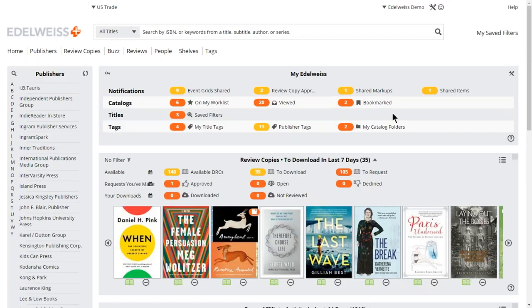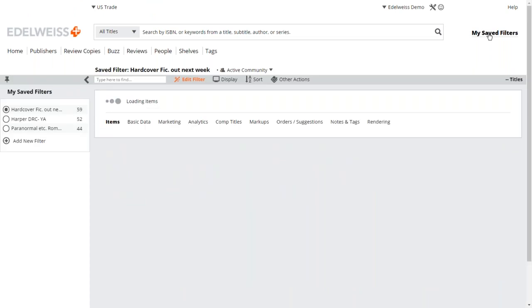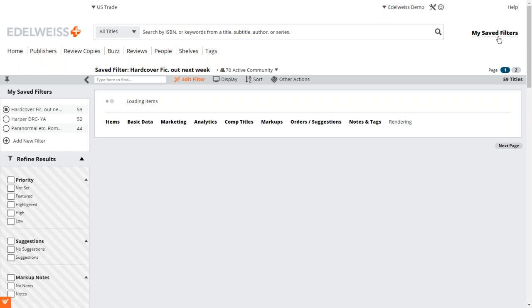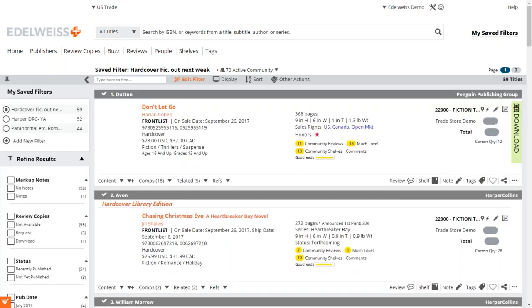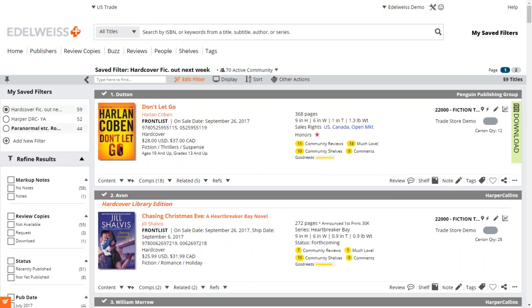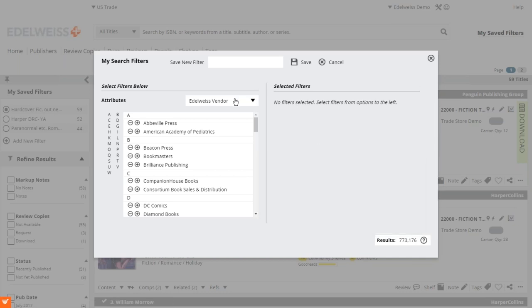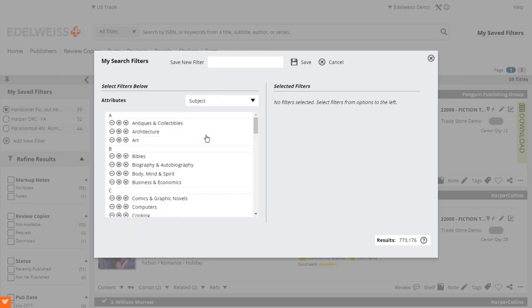The next section is Saved Filters — a nice way to customize the site further, with kind of unlimited potential. If you don't have any saved filters yet this section will be blank, but you can just click 'Add a New Filter.' You have a lot of different options: you can filter by vendor — those larger umbrella publishers like Random House, which includes imprints like Crown, Knopf, and Bantam — or you can filter for HarperCollins titles, publication date, or subject. Subject is actually the most common one people use, so we'll do one of those here.